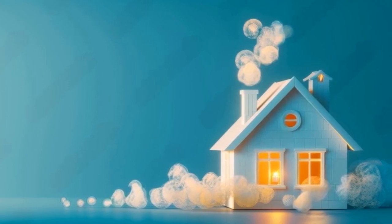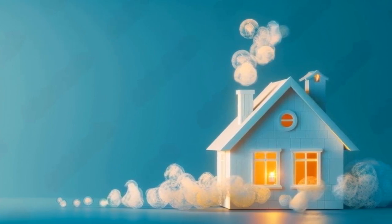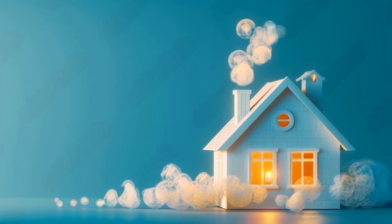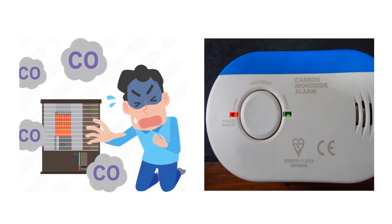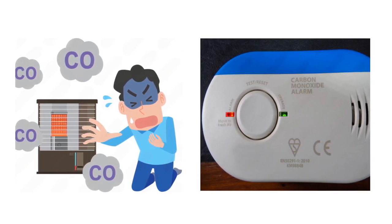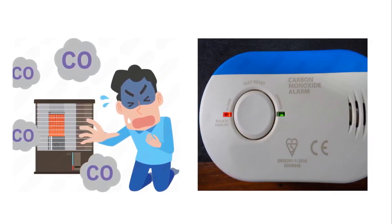Number 7. How can I detect carbon monoxide in my home? Since carbon monoxide is colorless and odorless, it is impossible to detect it with your senses. However, you can detect carbon monoxide in your home by using a carbon monoxide detector or alarm. These devices sense carbon monoxide in the air and alert you with a loud sound if levels are dangerous. Install them near bedrooms and fuel-burning appliances and check them regularly to make sure they work.